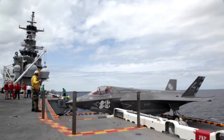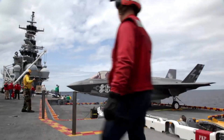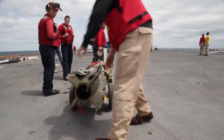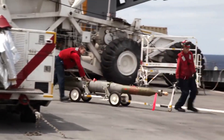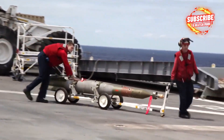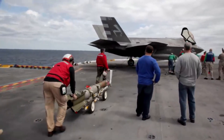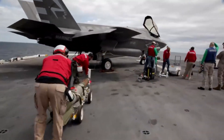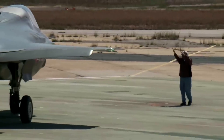Vertical takeoff and landing (VTOL) capability: One of the defining features of the F-35B variant is its ability to perform short takeoffs and vertical landings, thanks to its integrated lift fan and swiveling engine nozzle. This capability allows it to operate from a wide range of platforms, including amphibious assault ships and austere airfields.